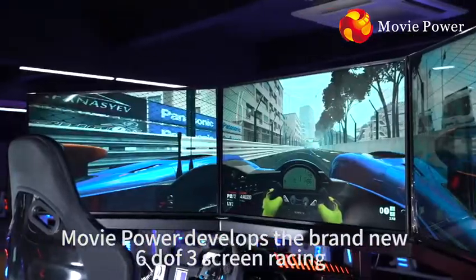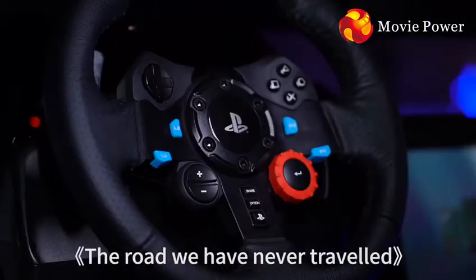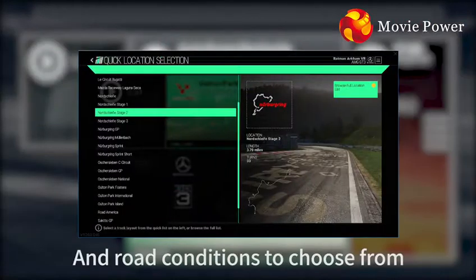MoviePower develops the brand new 6.3 screen racing. It allows racers to challenge the road we have never traveled, having 72 kinds of racing cars and road conditions to choose from.